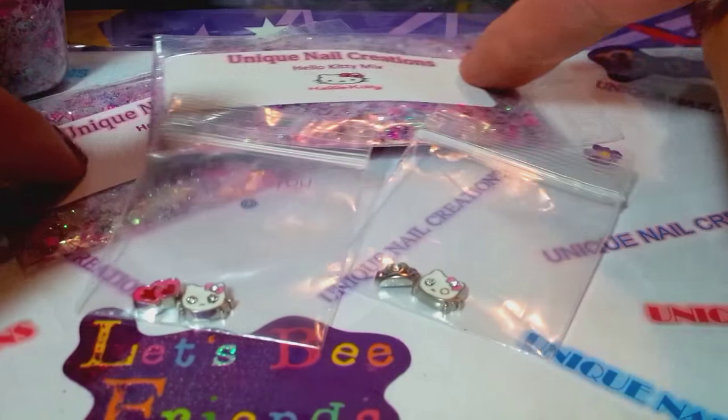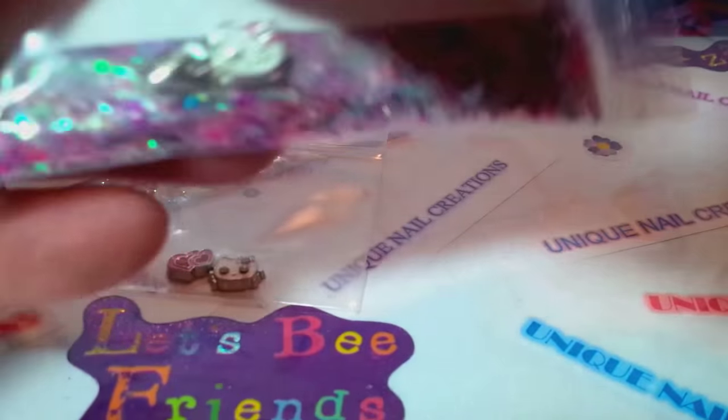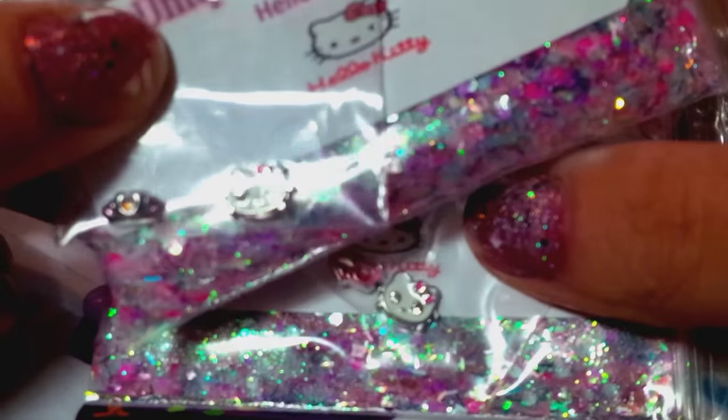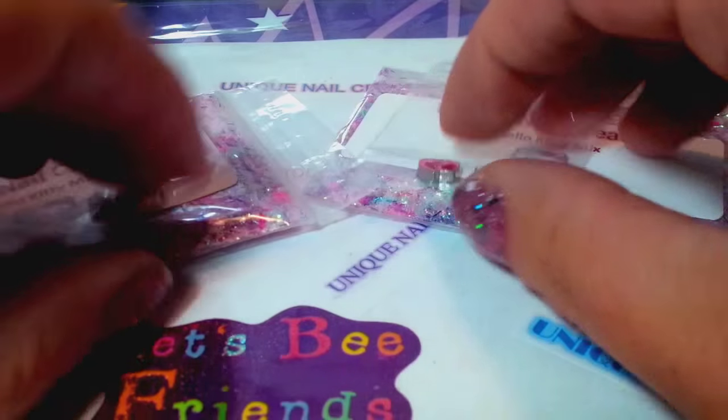It'll be random — whoever I pick will get whatever alloys. Both winners will get one bag of the mix and one set of alloys. Just say 'enter me' and I will enter you and do a random drawing for two people.